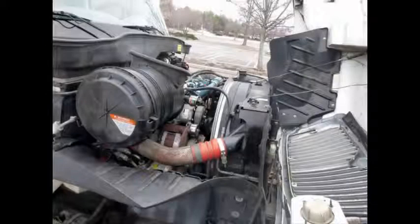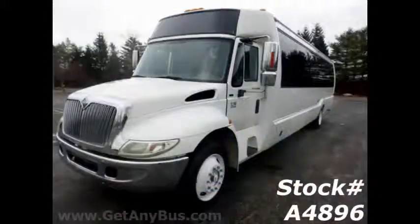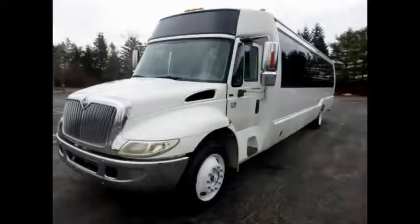It has a DT466 diesel 245 horsepower engine, known for being extremely durable and reliable. All other mechanical functions are in excellent working condition. Features on this Crystal Coach bus include directional side lights,